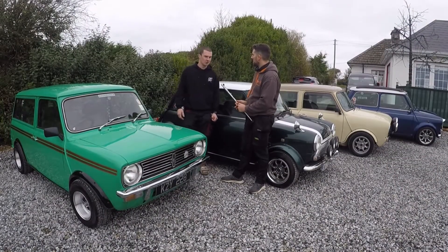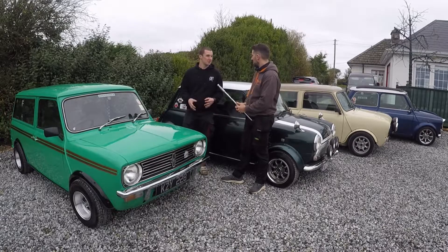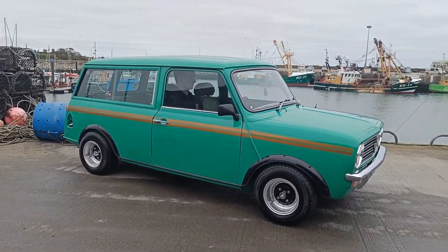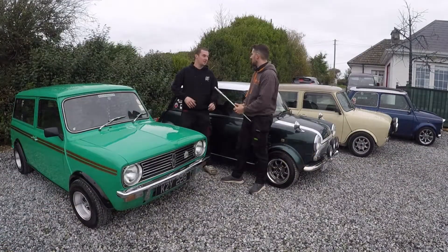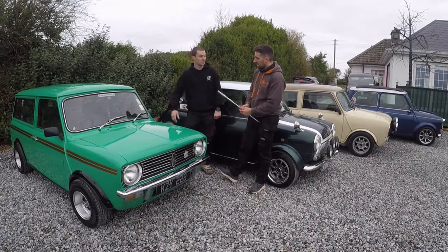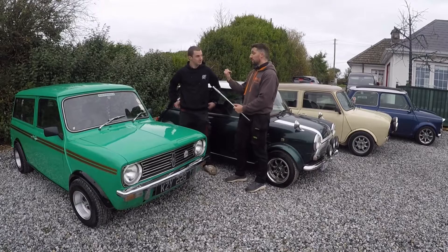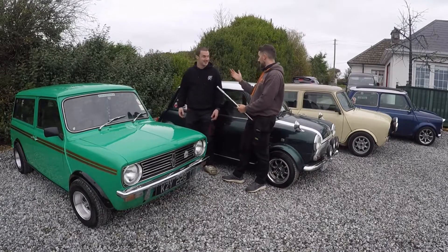There are earlier models as well. 1966 was when they first started being made — those were the Mark 1s, slightly different with different windows and door handles. From 1972 to 1974 onwards there was a Mark 2, slightly different again. After that came the Mark 3s, which is basically this one. And then you also have your estates. A lot of people wouldn't have even seen an estate Mini — even at shows people were like, what is that? They didn't know it was a Mini.